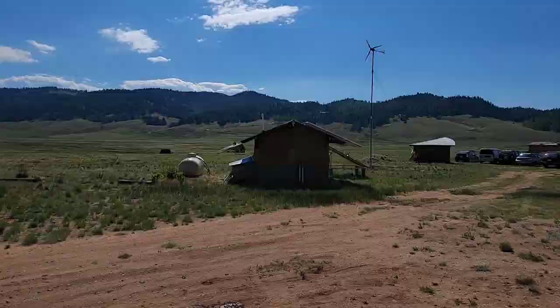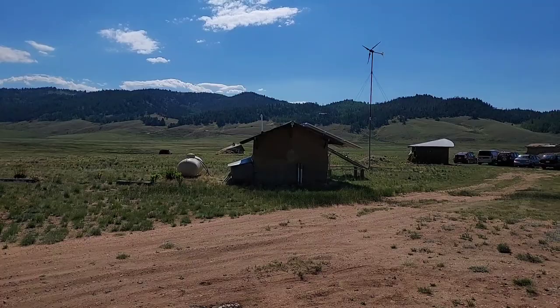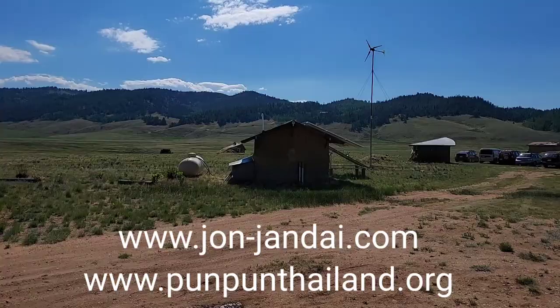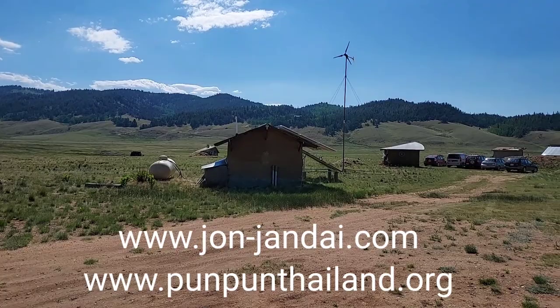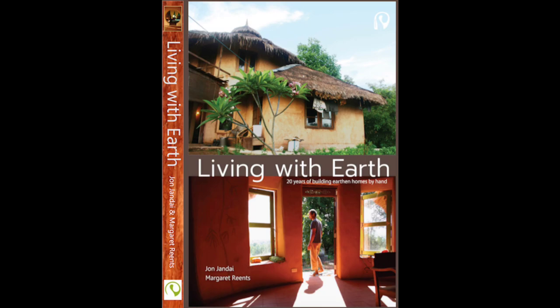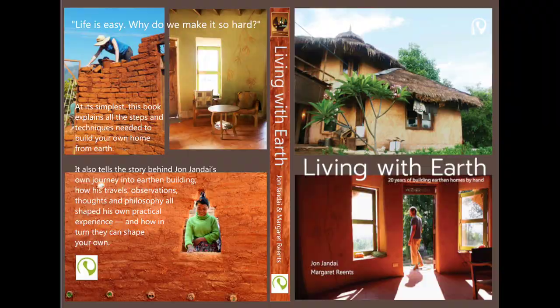These chairs — this size — might cost more than four or five thousand dollars if you bought them, but we barely spent any money. We used leftovers we were going to throw away, and they've lasted more than 10 years. Building is quite fun and easy. I also wrote a book about how to build an earthen house, and another book called 'Going Home' about returning to live with nature. Check them out on Amazon.